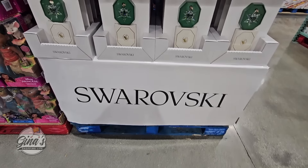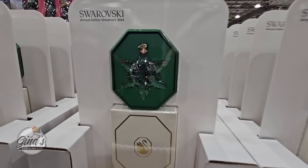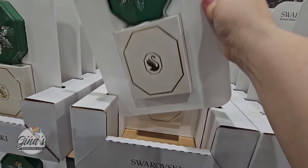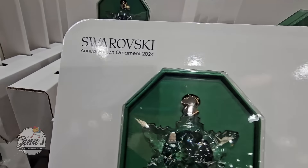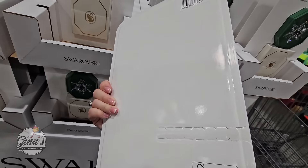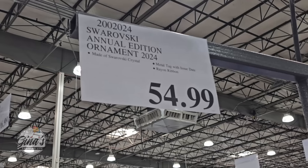These are out really early — normally I'll see these more in late September or October, but we're still in early August. If you collect these, start looking for them in your store as they come out every year. This is the 2024 edition — it's a crystal snowflake and it is really pretty. I like that it comes in its own box. The price is $55.